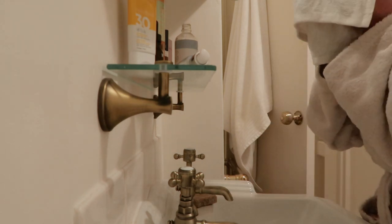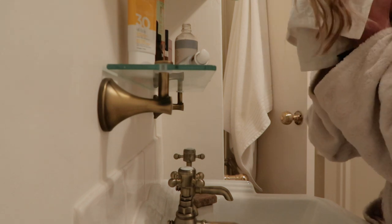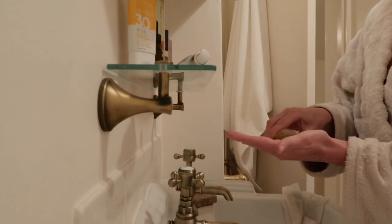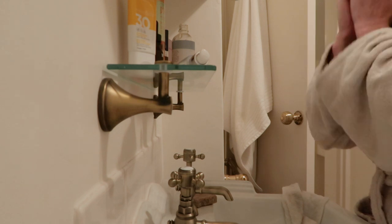In the evening I always cleanse my face twice. I do this to make sure that makeup is removed properly, and even if I haven't worn makeup I'll still do this to get the SPF off my face properly.